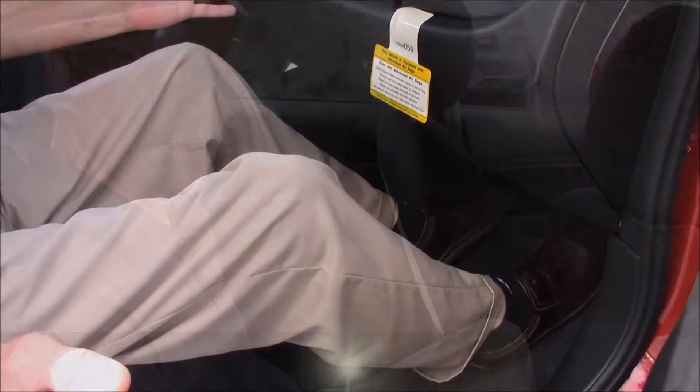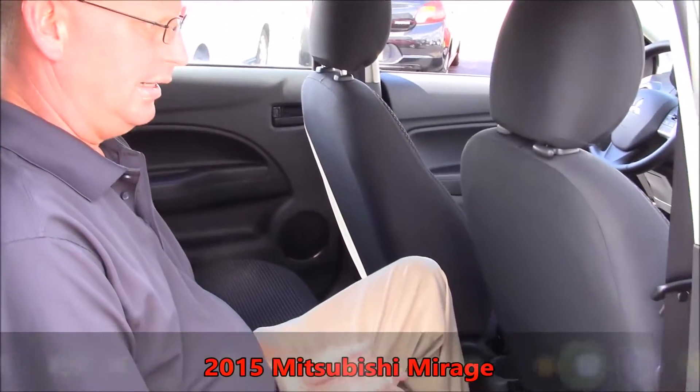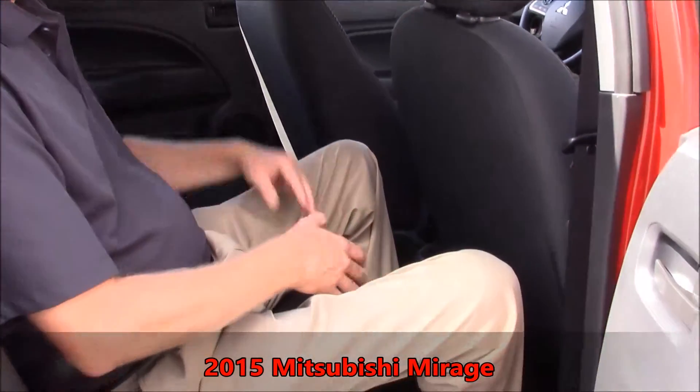The Mirage has plenty of leg room and also head room. As you can see, I'm six foot tall and I've got plenty of leg room and head room.